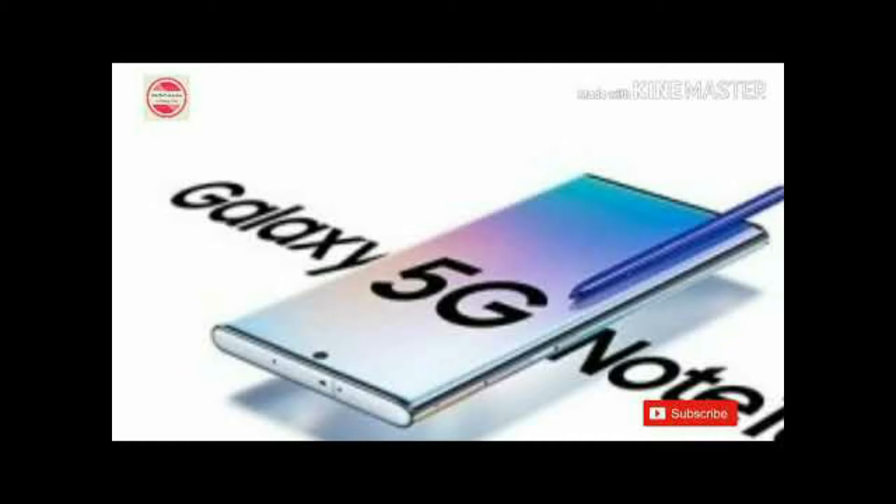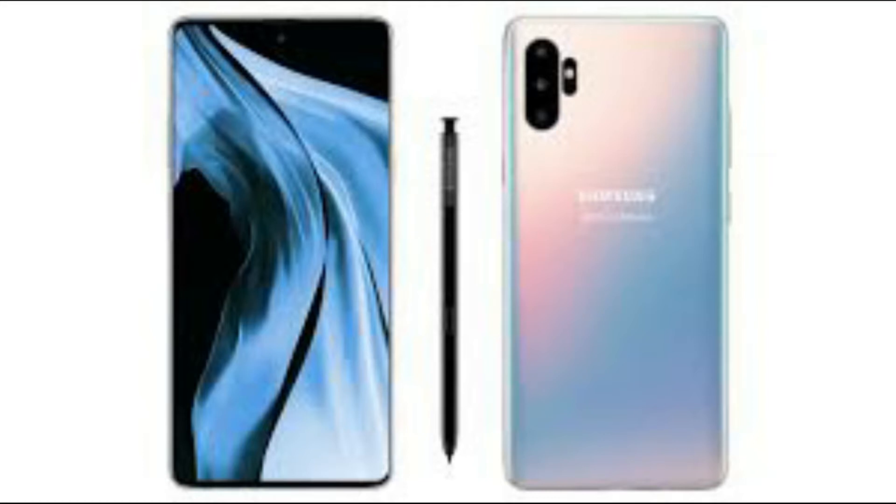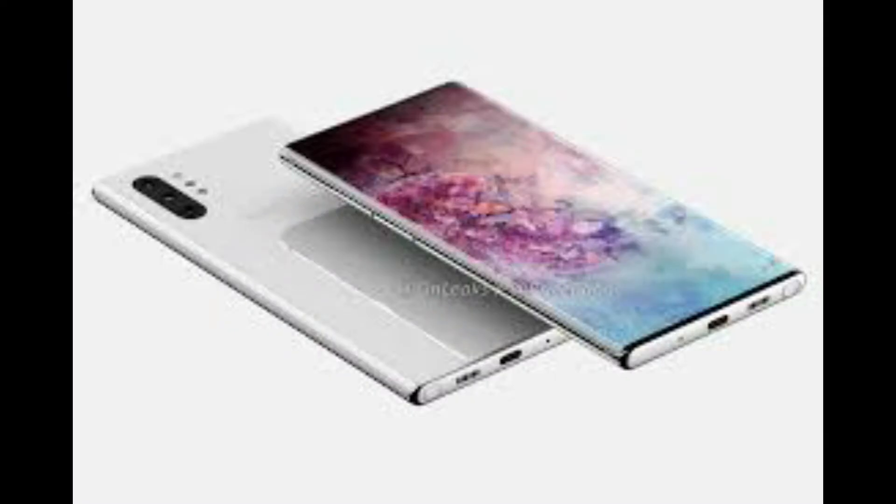In the case of the US model, that will be a Snapdragon 855 chipset connected to an X55 5G modem. Or maybe that's just Verizon's version — other US carriers might get phones with the Exynos chipset. Outside of North America, the phone will definitely be powered by an Exynos 9820 and probably a Samsung modem.